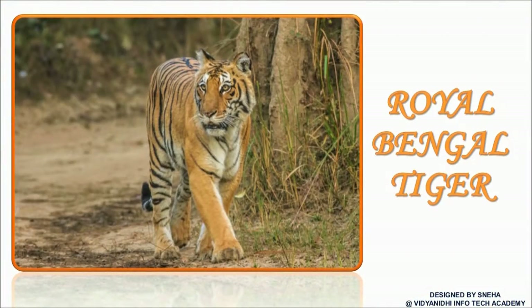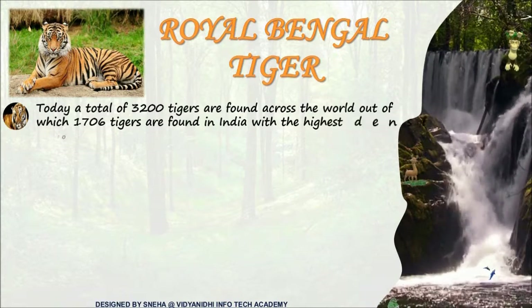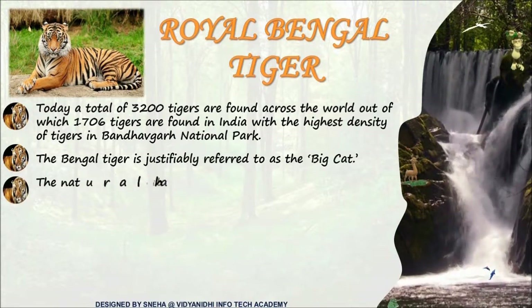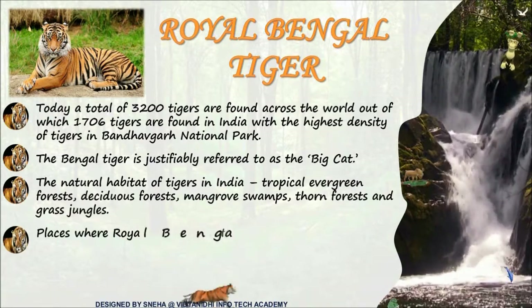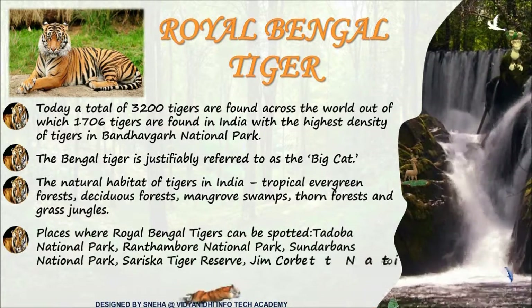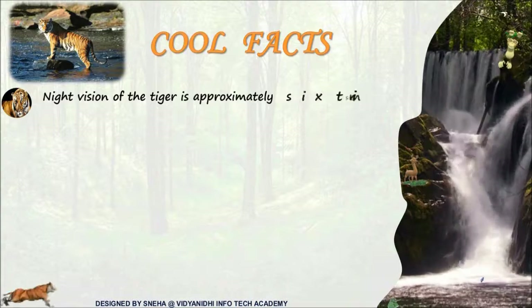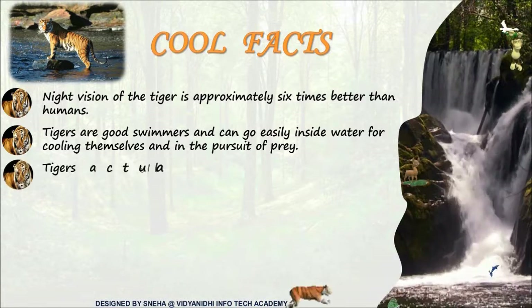Tiger, tiger — the national animal of India, but the Royal Bengal Tiger is a rare species. Referred to as the big cat, the Royal Bengal Tiger has its highest density in Bandhavgarh National Park. Its night vision is very strong. These tigers are good swimmers, they have better memory than humans too, and they are extremely fast runners.